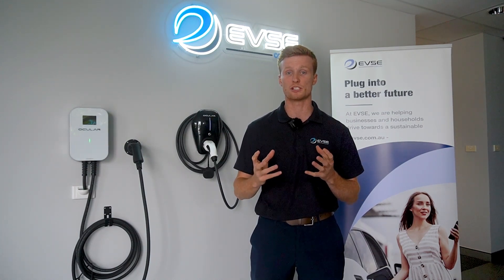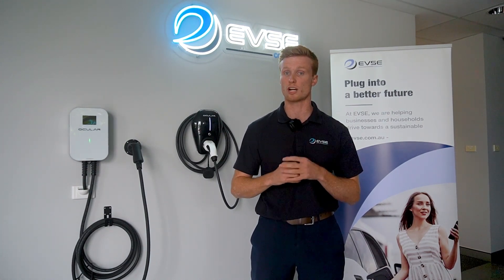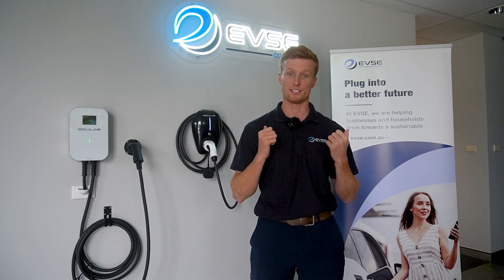If you have any questions around the portable charging or charging cables, please look at our previous video.